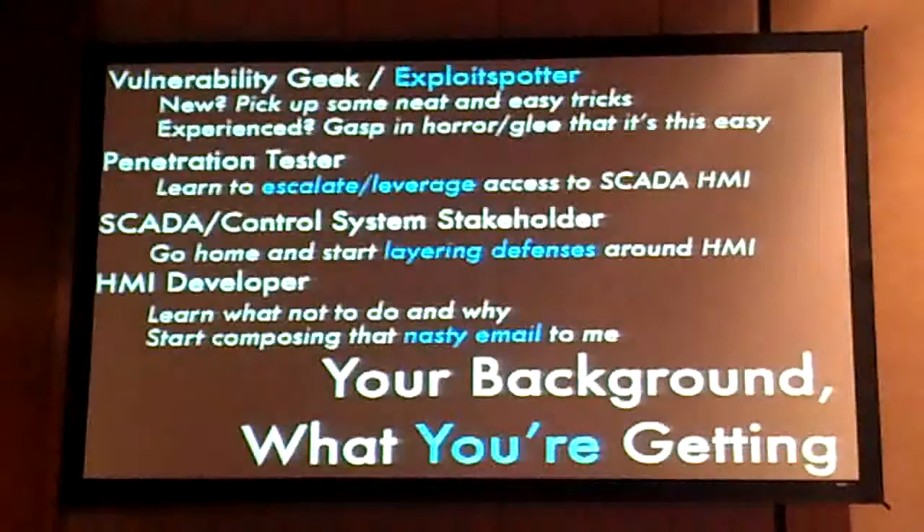If you're a SCADA or control system defender, you'll see that the box claiming it provides authentication and security might not actually be the case, and you might want to start layering your defenses. The checklist of security features isn't necessarily what you should be going on. If you're an HMI developer, you're going to be composing a nasty email to me — especially since this was a substitute talk and the zero-day is particularly fresh. The vendors found out about this a couple of weeks ago. Basically what you learn from this is how to develop security for HMI systems, or at least what not to do and what principles you might want to follow.